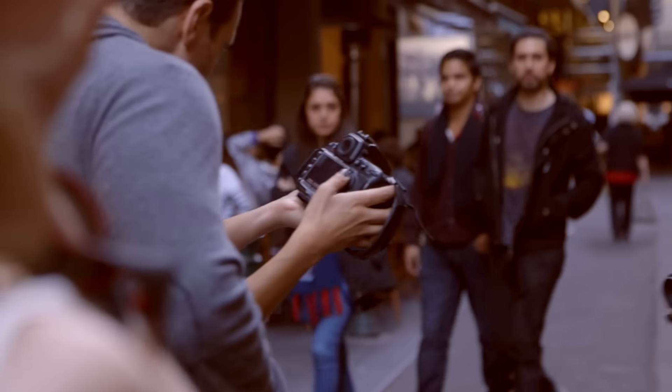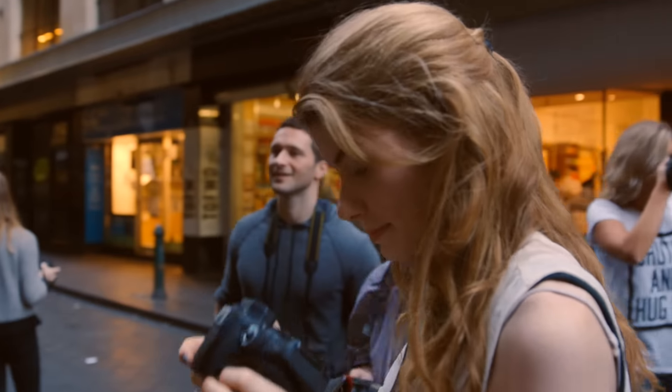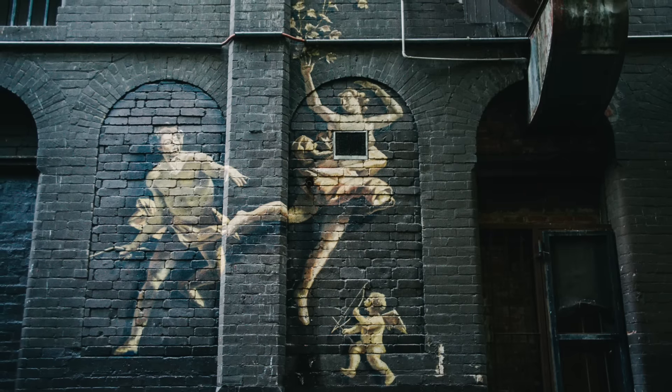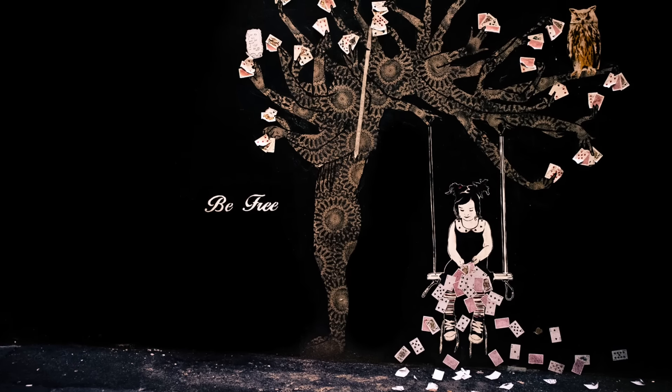Melbourne's street art is a huge part of our urban culture and some pieces have become internationally renowned. The City of Melbourne will even approve permits for street art, with the building owner's permission, of course. So make sure you keep an eye out when wandering the laneways, as it's always changing.